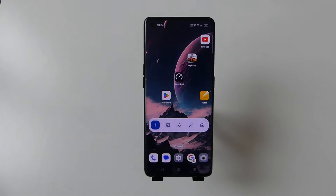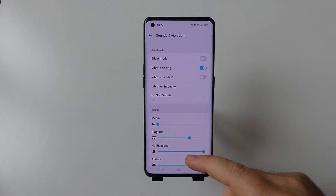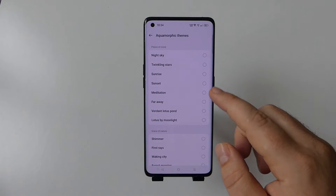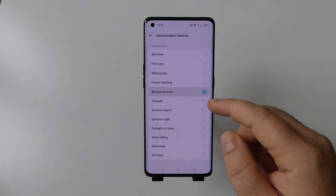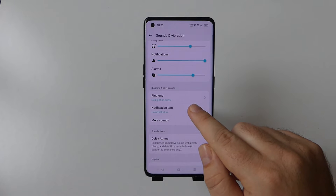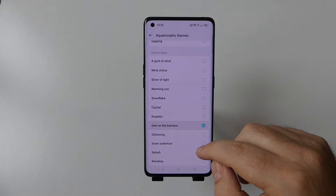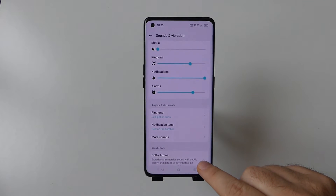ColorOS 14 optimizes the aquamorphic design with new sound effects, color system interaction, and more, making the smartphone experience more concise and intuitive. Sound is an invisible factor that plays a pivotal role in giving users an intuitive experience. OPPO partnered with professional academies to study users' audio preferences and collaborated with the world's top sound design teams, Sonic Minds and Epic Sounds, to bring new sound effects to ColorOS 14. This includes 10 sets of aquamorphic theme ringtones for calls, alarms, and notifications, as well as 7 global UI sounds designed to provide users with a harmonious audio experience across OPPO devices.